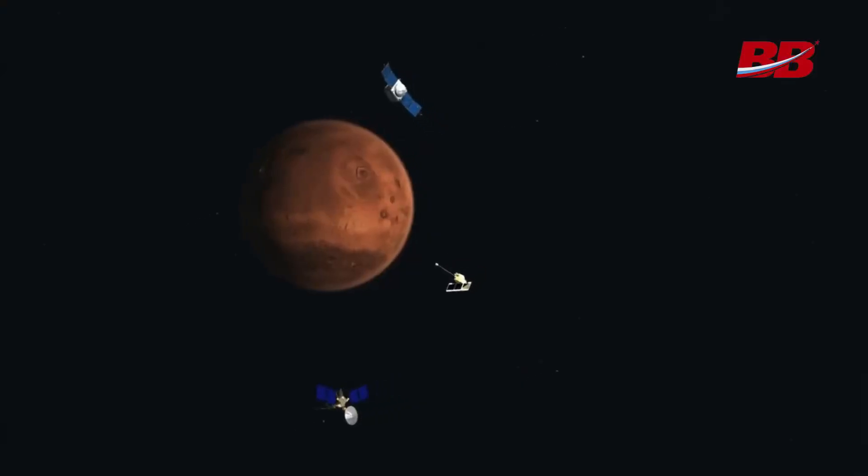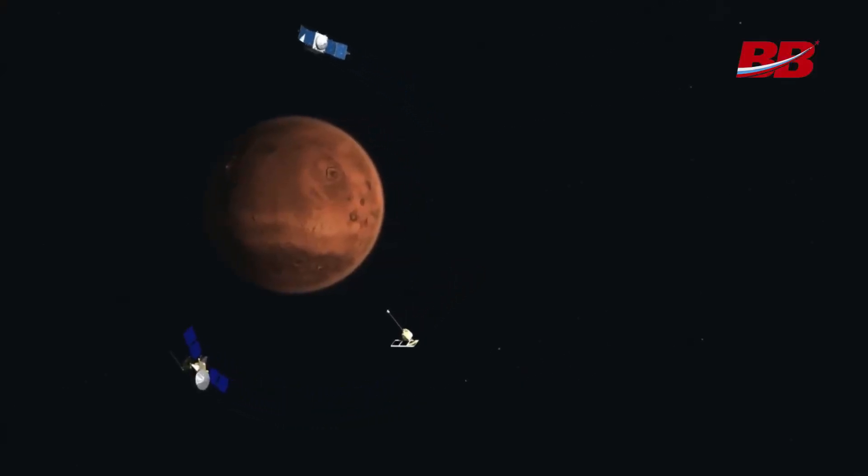Despite the failure of the Venera 2 station, it was our country that later landed as many as five spacecraft on the unapproachable planet. But after that, flights there almost completely stopped — it's just too difficult, even by today's standards.